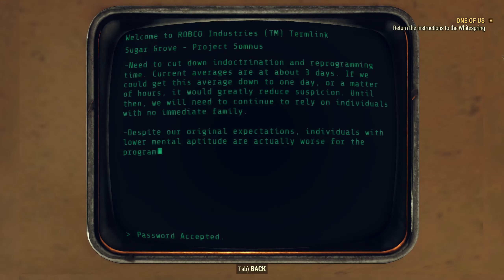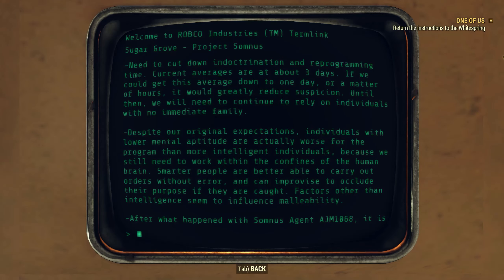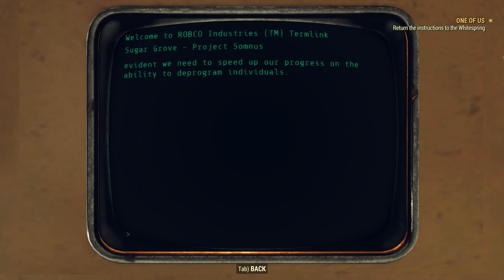Right over here — the director's terminal. General notes: 'Need to cut down indoctrination and reprogramming time. Current averages are about three days. If we could get this down to one day or a matter of hours, it would greatly reduce suspicion. Until then, we need to continue to rely on individuals with no immediate family. Despite our original expectations, individuals with lower mental aptitude are actually worse for the program than more intelligent individuals, because we still need to work within the confines of the human brain. Smarter people are better able to carry out orders without error and can improvise to conceal their purpose if caught. After what happened with Somnus Agent AJM 1068, we need to speed up our progress on the ability to deprogram individuals.'